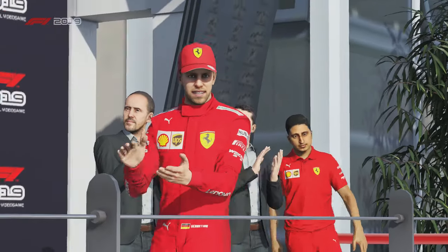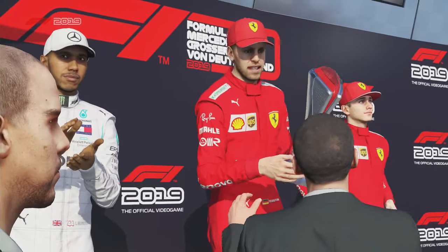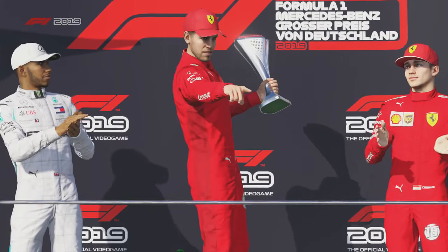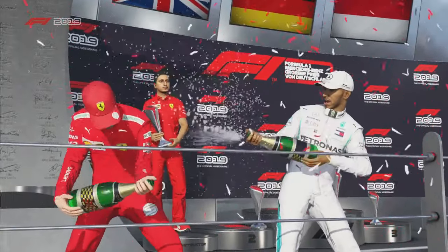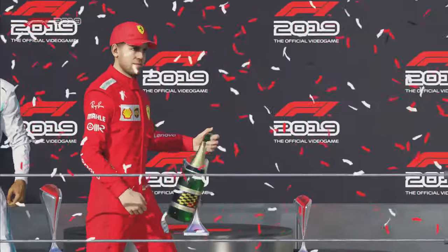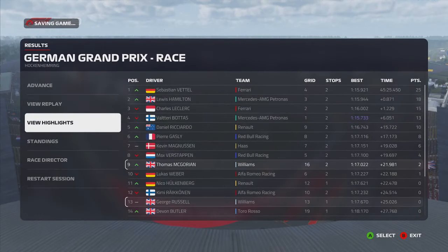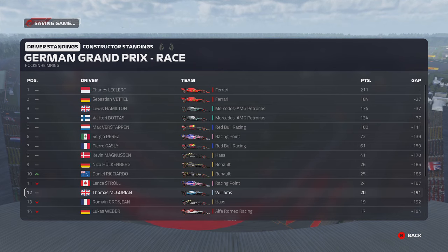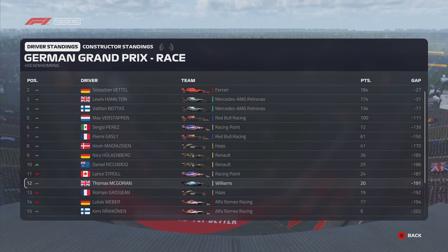Into the final sector of the final lap — it's going to be ninth place for the German Grand Prix, and two well-needed points. An excellent performance at today's Grand Prix. Sebastian Vettel wins the German Grand Prix — he finally wins at Hockenheim after what happened last year. Hamilton second and Leclerc in third place. This really spices up the Drivers' Championship. As for us, we got a great result — two points for the German Grand Prix. That's well-deserved.